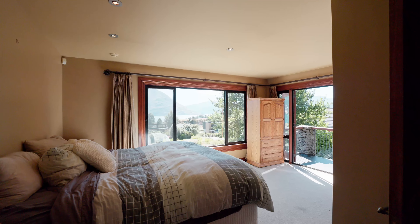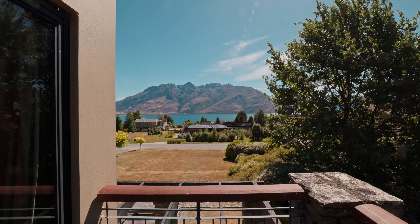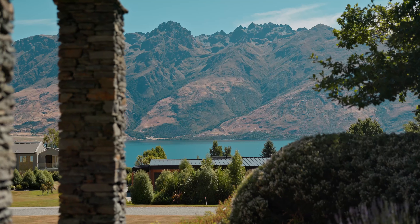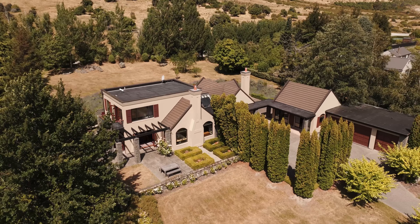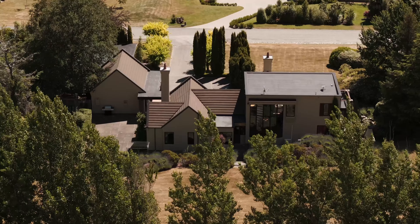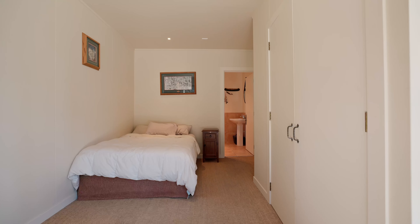And upstairs, there's a large master bedroom with its own balcony offering a spectacular lake view. There's also a separate pavilion on the property which contains the internal access three car garage.